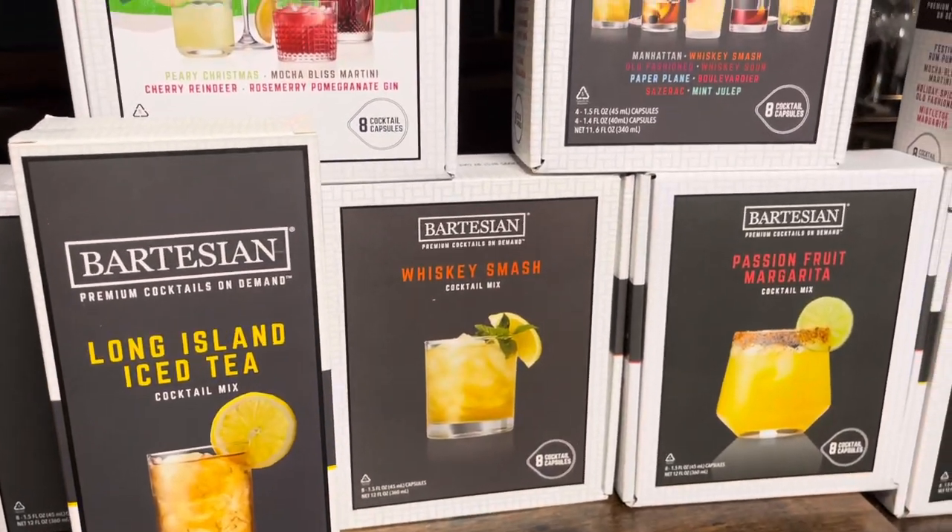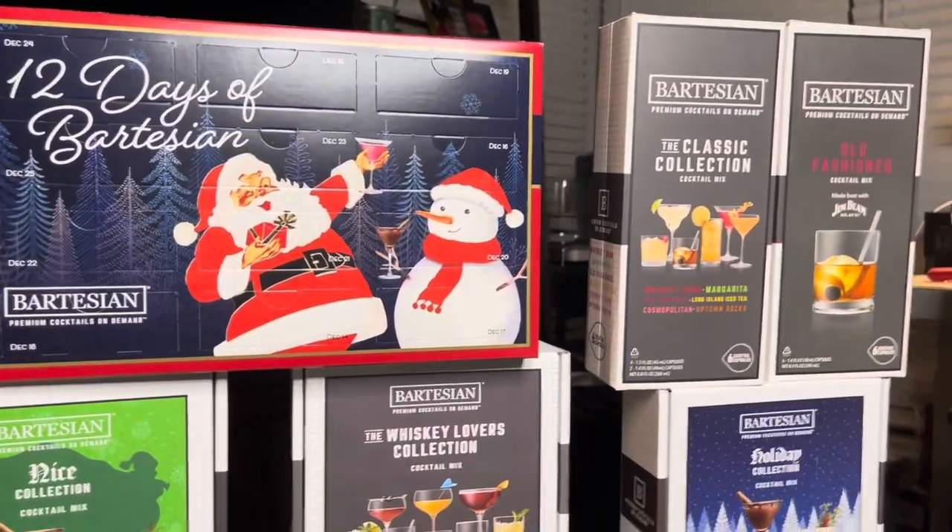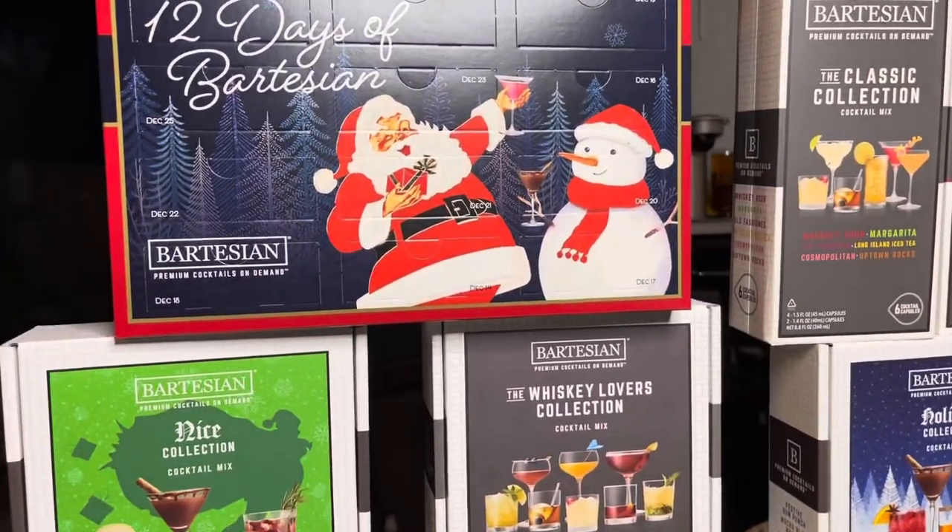But yeah y'all, I'm gonna have to show y'all me making some drinks, but I just wanted to show y'all this little Bartesian haul. I hope to see you guys next time when I'm actually making some drinks — bye!